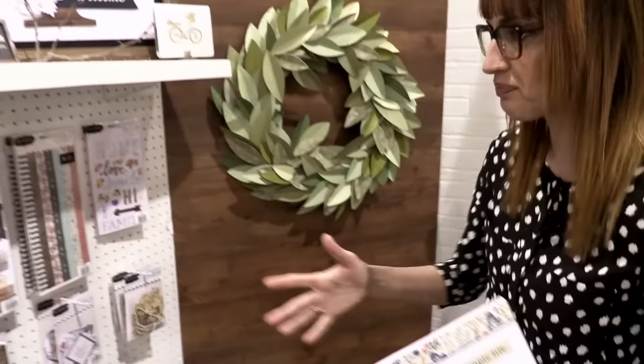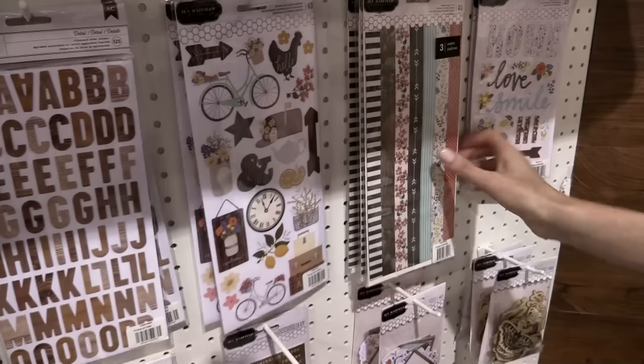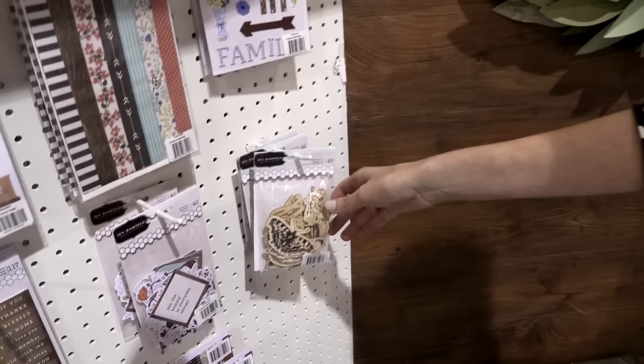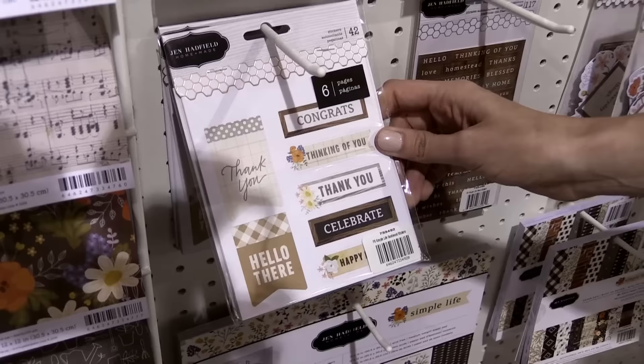She also has a variety of fun embellishments, like these stickers with a wood grain look and clear sticker backings. Look at these wonderful washi tapes, puppy stickers — she also has some wonderful wood veneer shapes, ephemera packs, and these awesome phrase and letter stickers. Check out this — it's six pages of stickers!